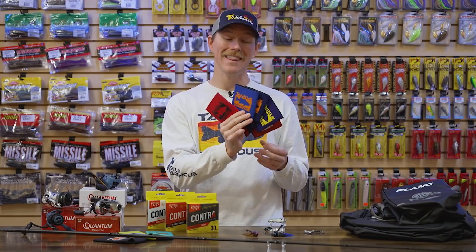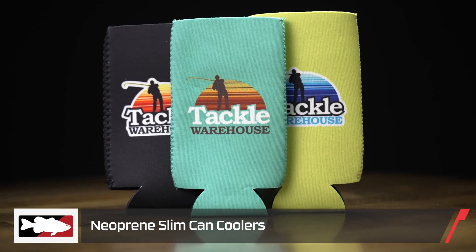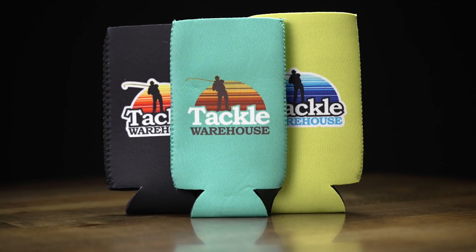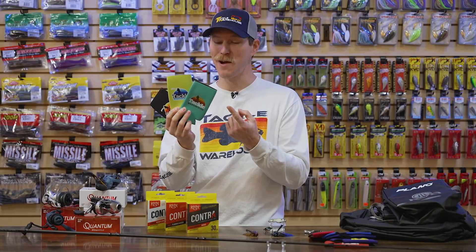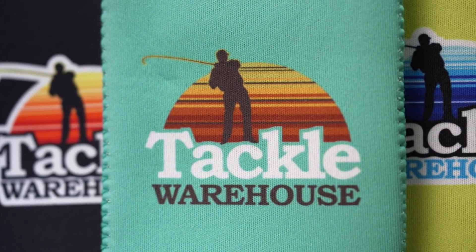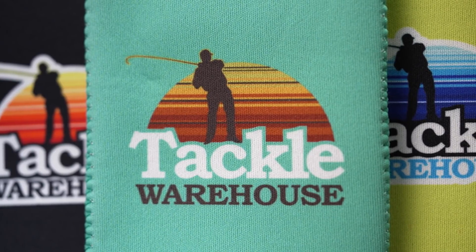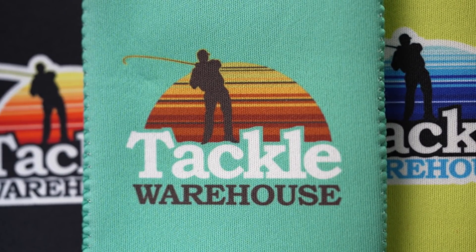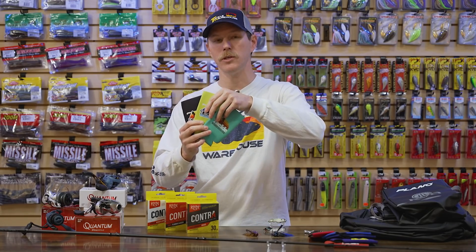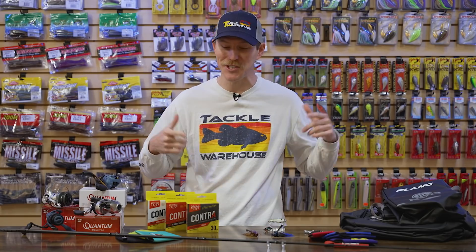We also have the slim can coolers as well. If you're one of those individuals that enjoys those tall slim cans, you know who you are — we got something to cover you right here. More cool colorways, and the only difference in these as far as colors is concerned is we have the Tackle Warehouse retro logo on these, but a little bit taller and a little bit slimmer to accommodate those tall slim cans and maybe some bottles. We've got a ton of new colors and options.